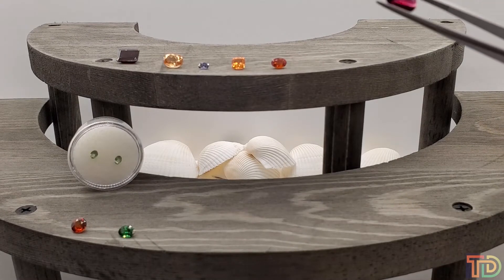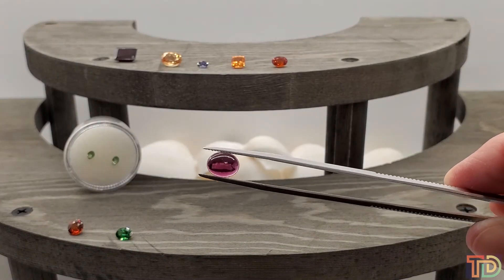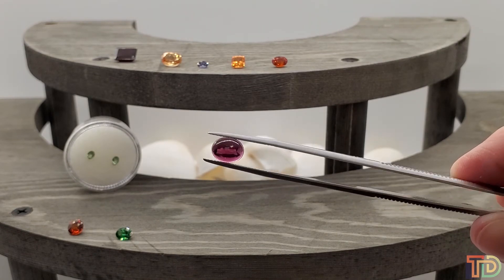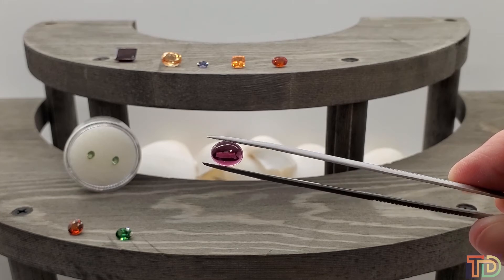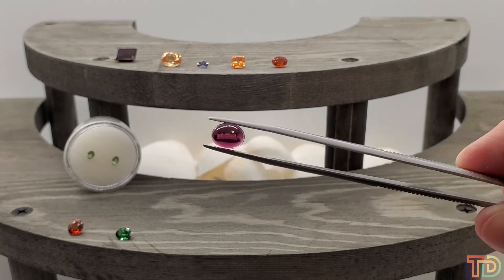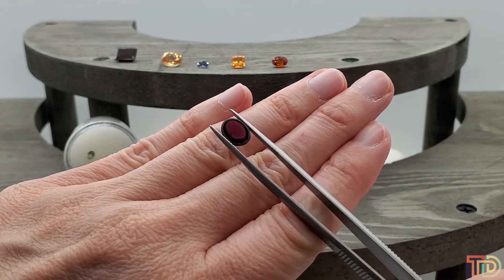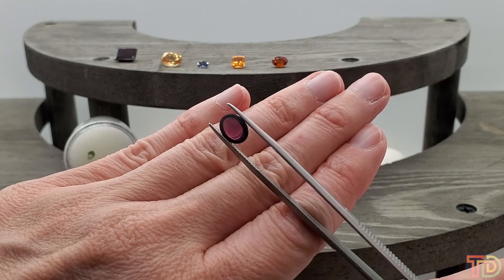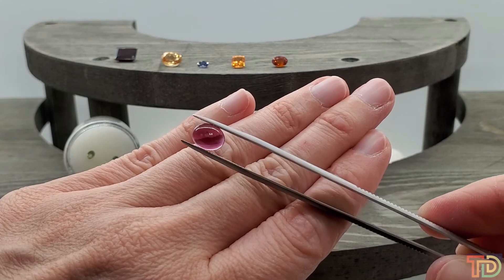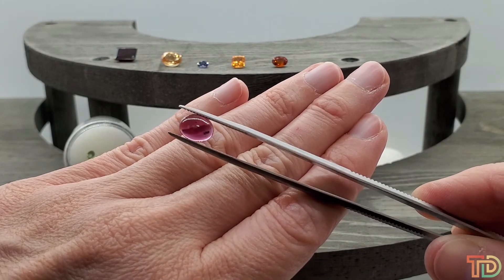Next I have an adorable oval garnet cabochon for $10. This is item number 7009 — 2.1 carats. It has that beautiful almost grape color but is crystal clean. Just over two carats for this garnet cabochon for ten dollars.